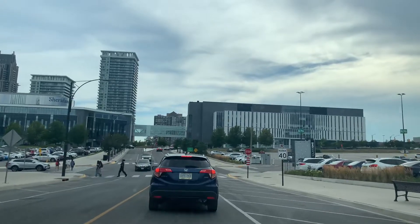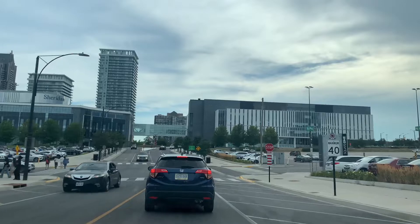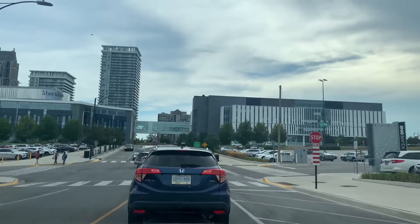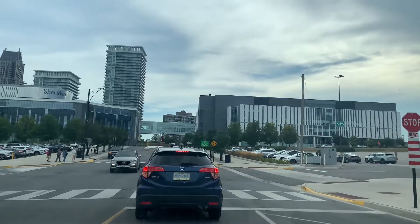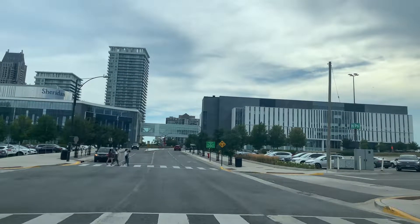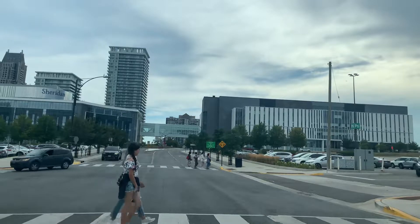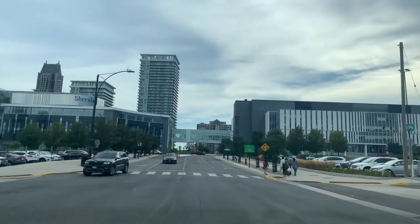Sharing the road with everybody — that's what this channel is all about. And that's my daughter right there, who doesn't always agree with me, but she's only six. Anyways, another four-way stop — watch for pedestrians — and we're going to turn left here.